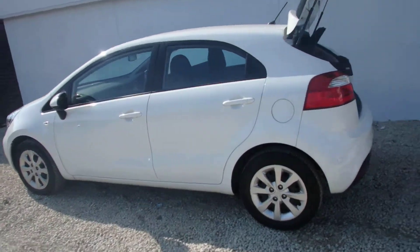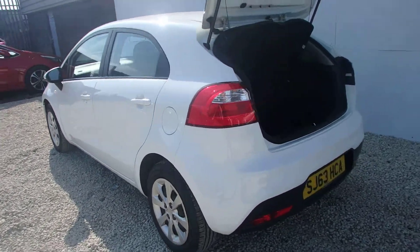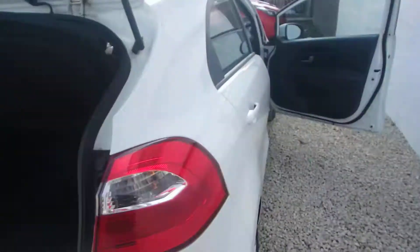It's non-metallic white. Good sized boot in the Kia Rio. I'll just take you around and show you the interior.